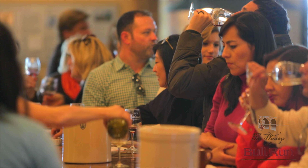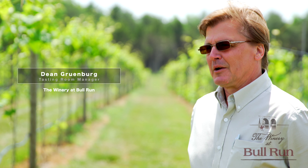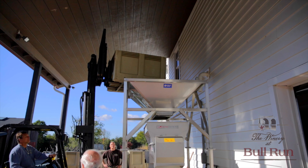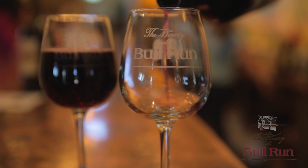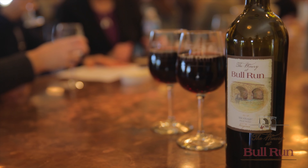Here at the Winery at Bull Run, we specialize in producing premium, Virginia-style wines. It all starts here in the vineyard, where the fruit, the sunshine, the earth gets nurtured into its full potential. Our vineyard and winemaking team then works their magic in the cellar to produce our own sunlight in a bottle, the Winery at Bull Run wines.